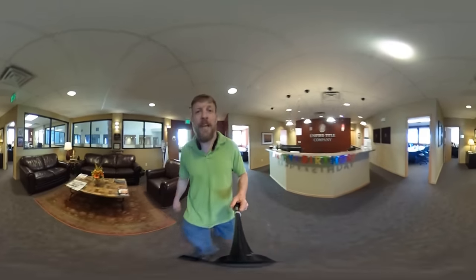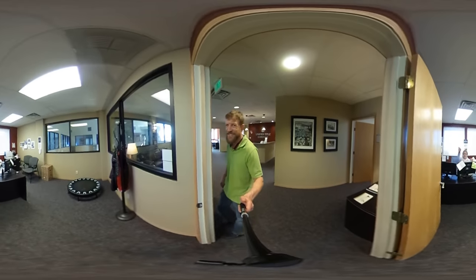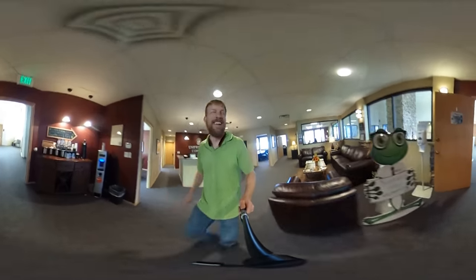Since we're walking around, we'll get Brenda to say hi. This is my favorite short sale gal. Hi. Good to see you, Jeremy. You too.